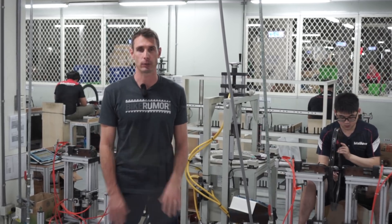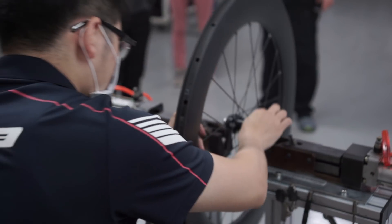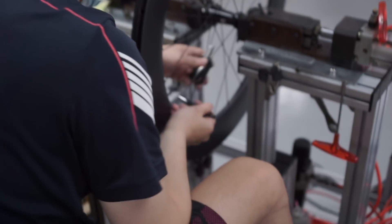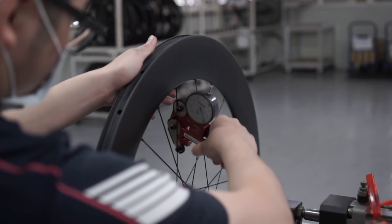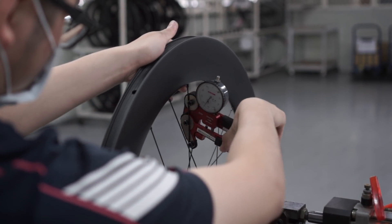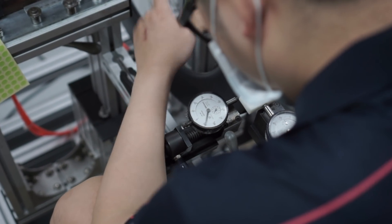The biggest difference is that the hand-built wheels have a higher level of accuracy and precision. There's less wiggle room when it comes to the tolerances, and that's great if you're spending a lot of money on wheels and for pros that are looking for every little bit of performance.